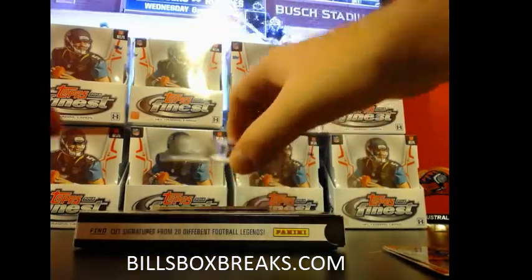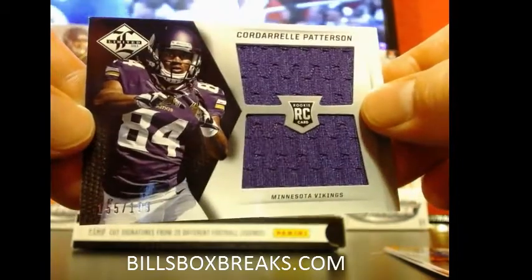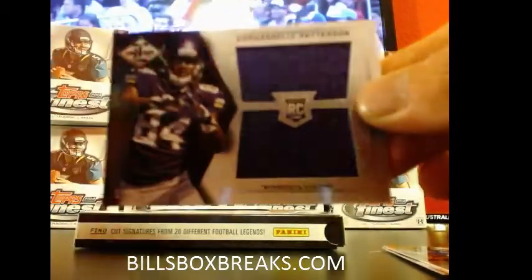First of all, we're going to go into the Vikings — Cordell Patterson. Jumbo jersey, number $155 out of $199 for the Vikings.